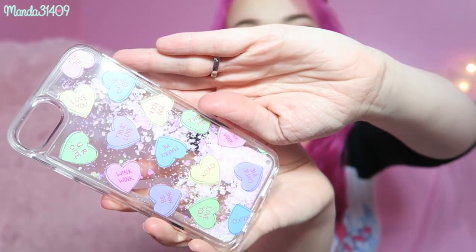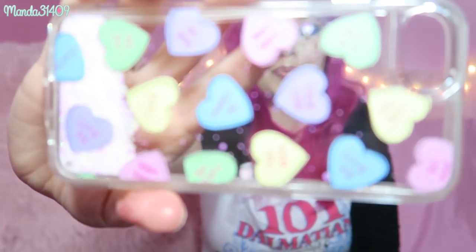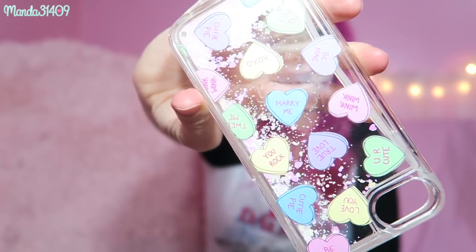Next up we have this one from Casetify — it's one of those beautiful glitter waterfall cases and it's super quick and responsive, unlike some you'd find on eBay or Amazon that can be slow and glitchy. What I love about this case is that it's super protective — it has an extra little bumper piece underneath the plastic that holds on really nicely. It's a conversation hearts one, so it says things like 'marry me,' 'xoxo,' 'true love,' 'wink wink' — really cute pastel conversation hearts with the glitter fall.